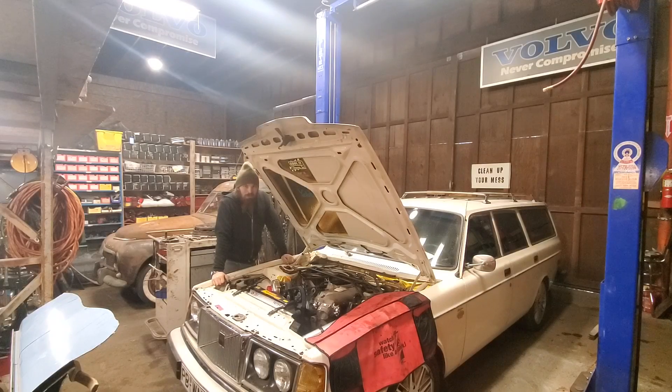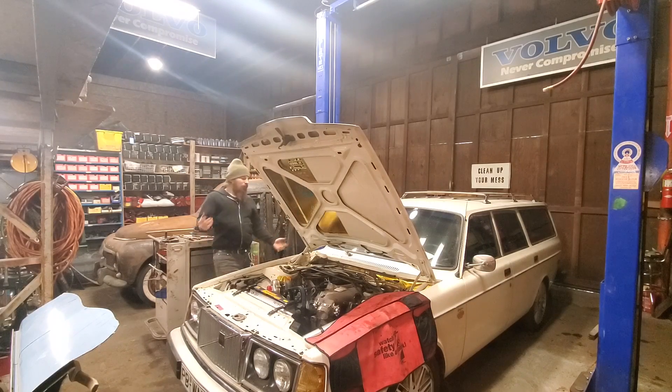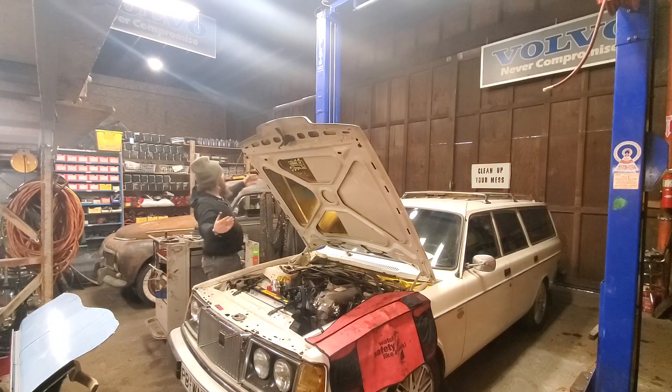Hello and welcome to Red Block Performance, or RBP for short. My name is Nick Haas. I will be your host through these adventures. I'm putting this video together as an introduction to what we've got going on here — this is my humble little shop.